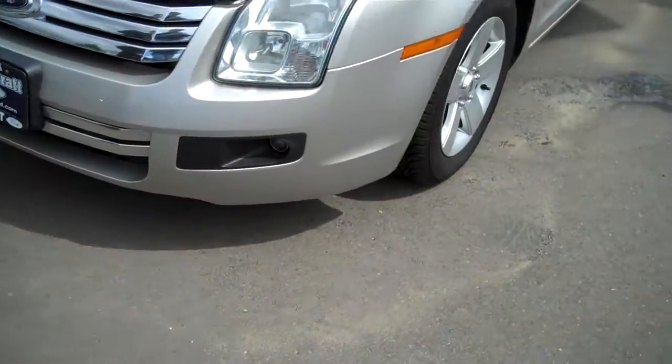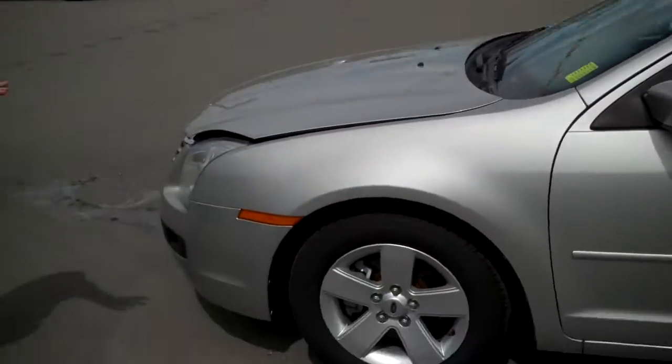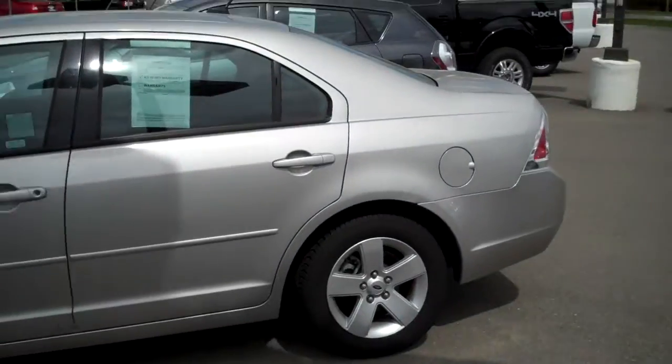What we're looking at right now is a 2008 Ford Fusion SE, and it's the V6. So this is along with the power, folks, and it still gets great gas mileage.